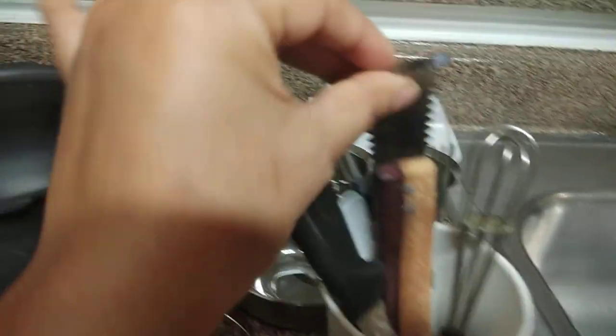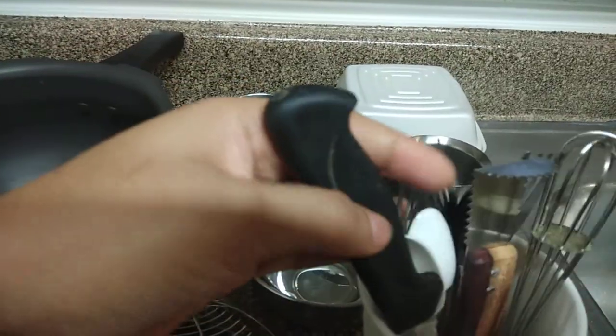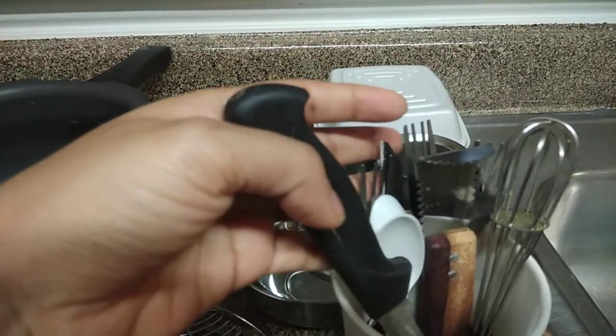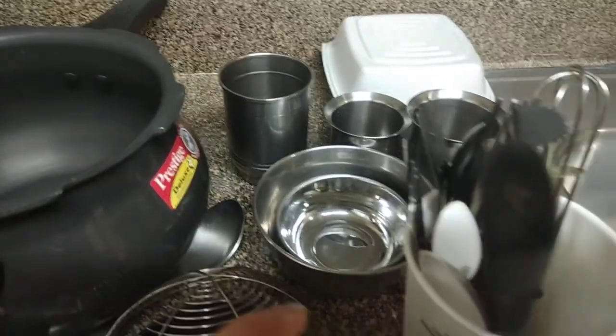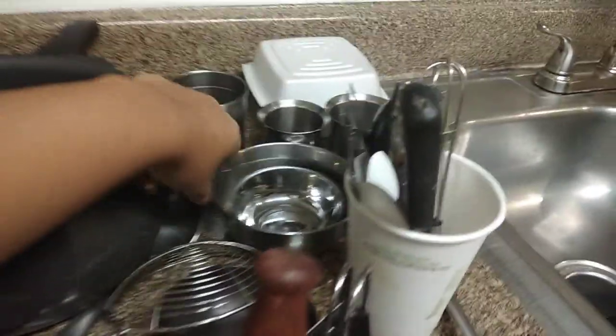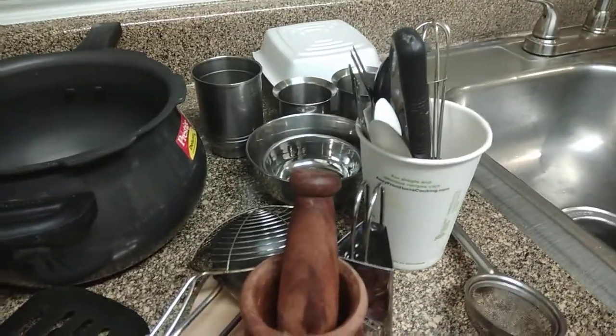I have also brought a coconut grater. These are small spoons and measuring cups for tea. Please make sure you get more spoons from India because spoons are very expensive here — one spoon can cost around $2 to $3.